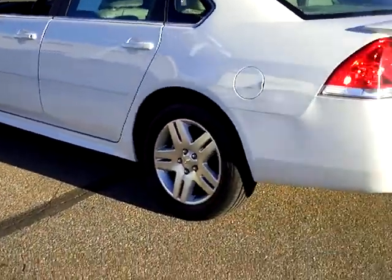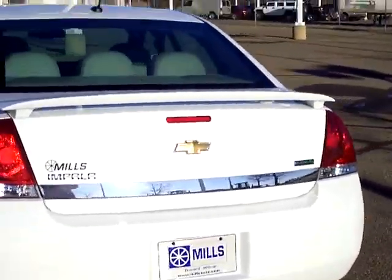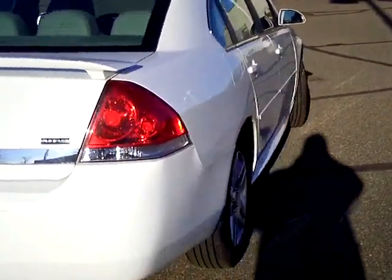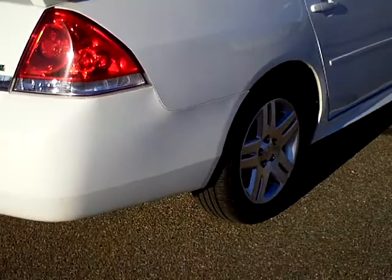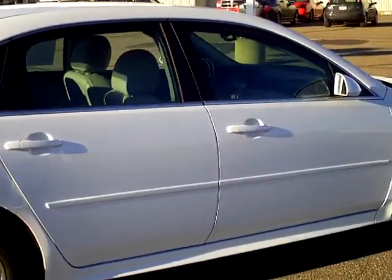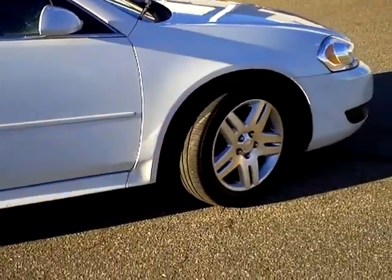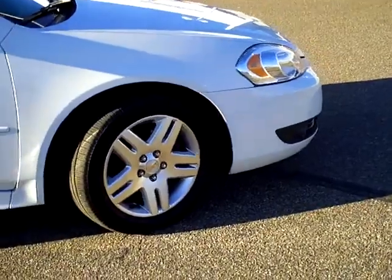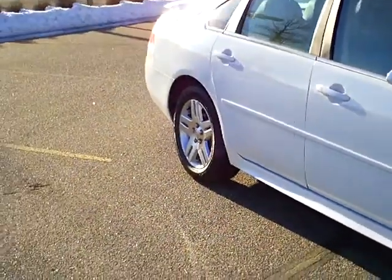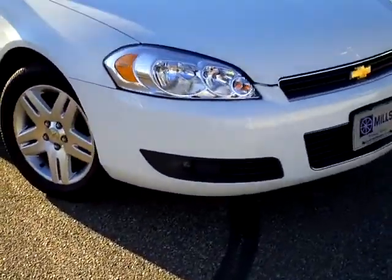Nice aluminum wheels give this classic Impala a great look. This machine does have a theft deterrent system and four-wheel anti-lock brakes. It has solar tinted glass in the windows to keep the harmful rays out. It is a front-wheel drive machine.